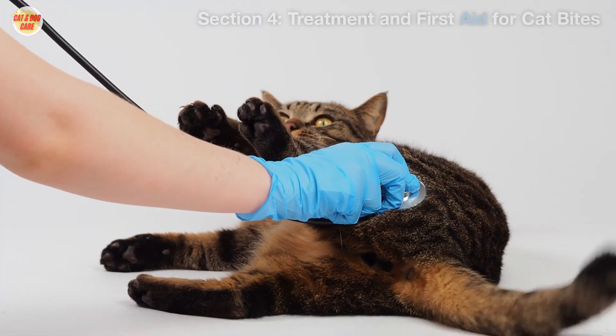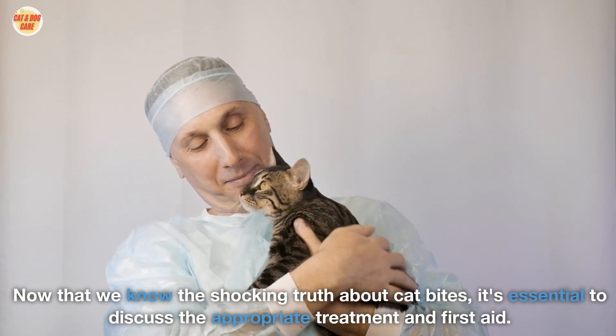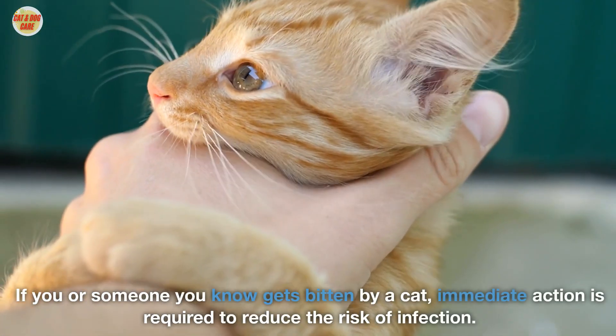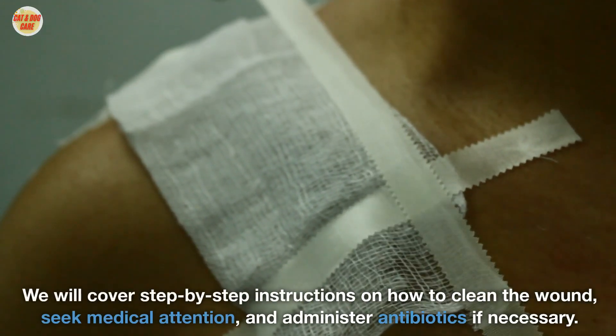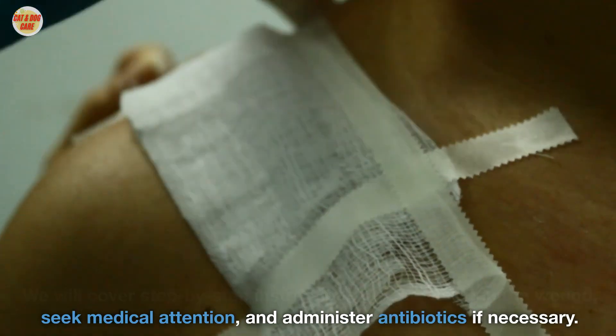Treatment and first aid for cat bites. Now that we know the shocking truth about cat bites, it's essential to discuss the appropriate treatment and first aid. If you or someone you know gets bitten by a cat, immediate action is required to reduce the risk of infection. We will cover step-by-step instructions on how to clean the wound, seek medical attention, and administer antibiotics if necessary.